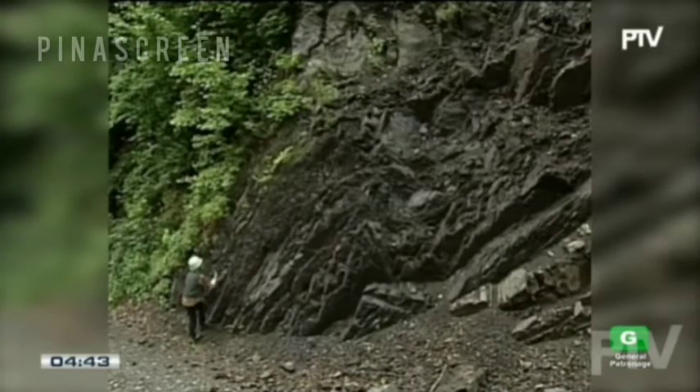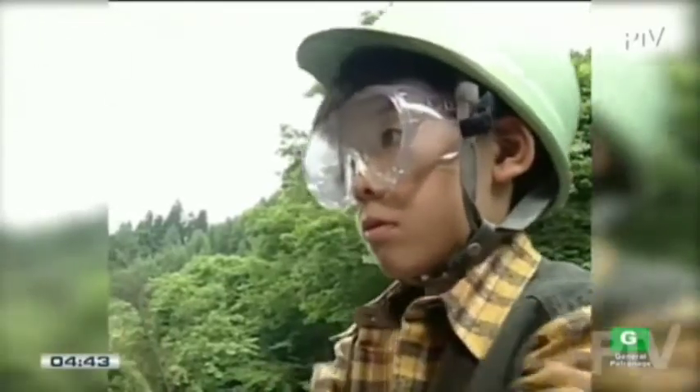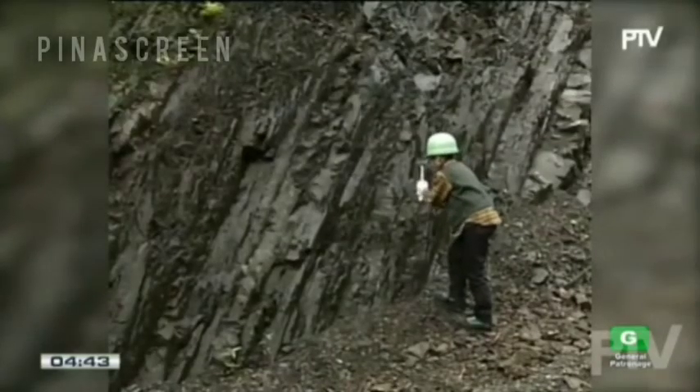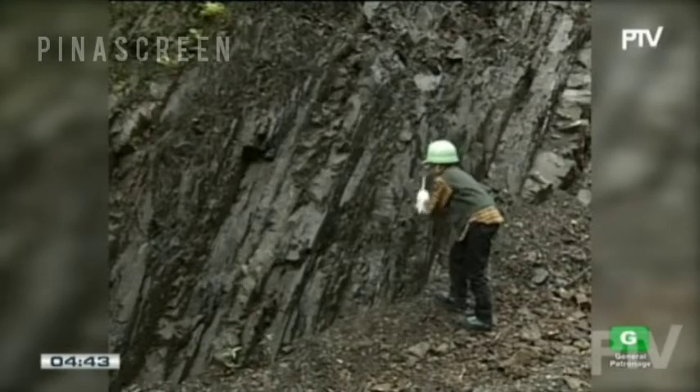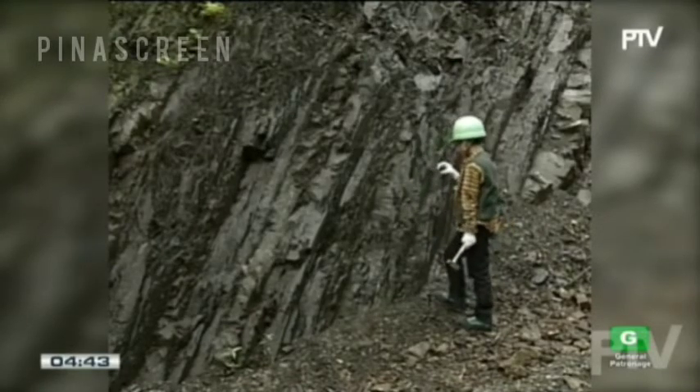This area is right next to where they found the dinosaur fossils. This cliff is made up of a lot of stripes called strata. The fossils are supposed to be found in the strata.